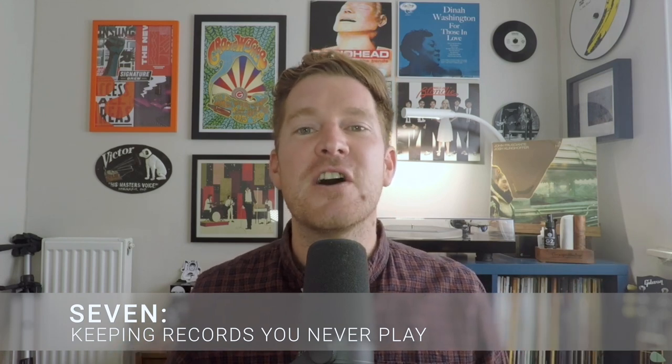Number seven is holding on to records you never play. Records are there to be played — we're talking about music here, not trophies. I'm guilty of having records that aren't really my taste or that I haven't played in years, just sitting on the shelf taking up space that could be filled with new music you'll actually love. Quality over quantity: don't just fill your collection to have a large one — fill it with music you love.